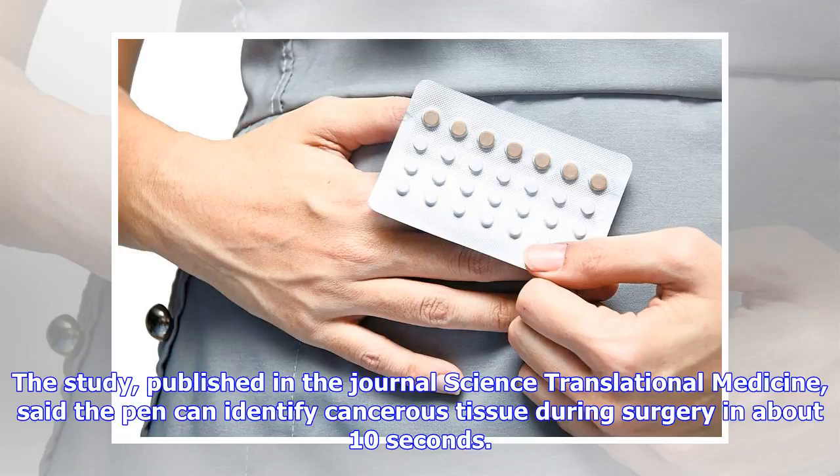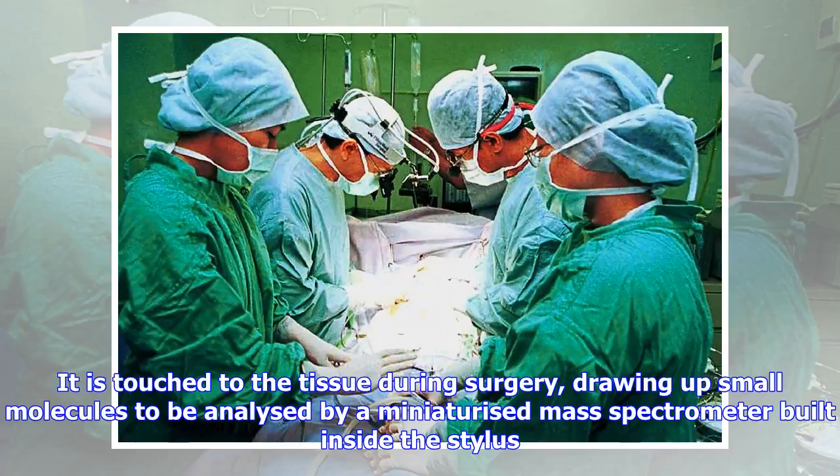The surgeons can also better decide which tissue to leave in the patient's body. Tests on tissues removed from 253 human cancer patients showed the new tool was more than 96% accurate, according to the study.